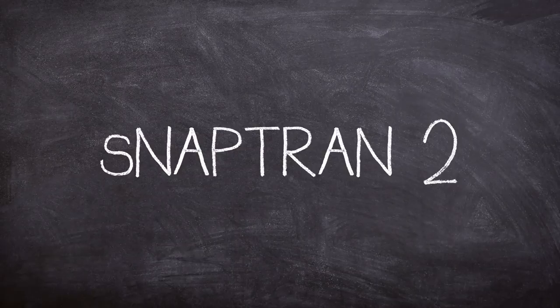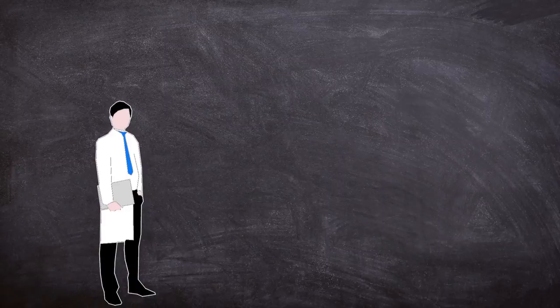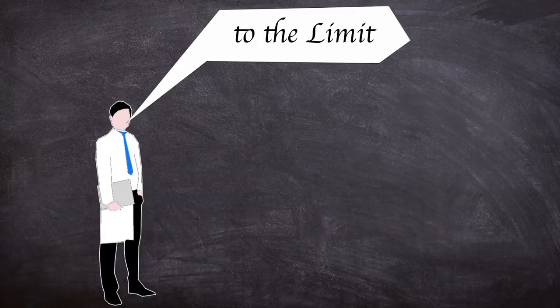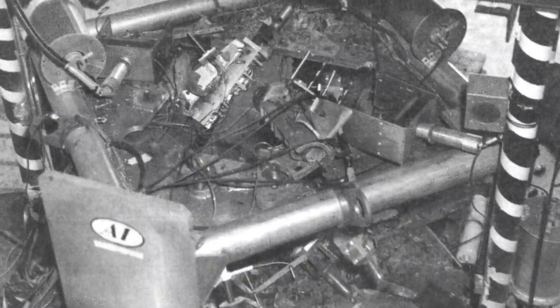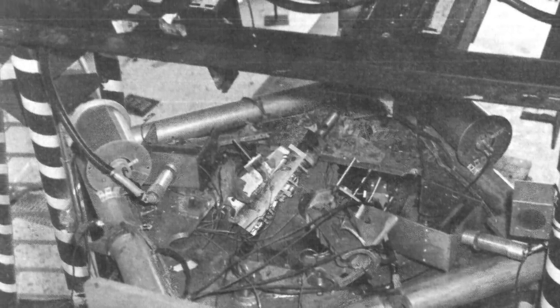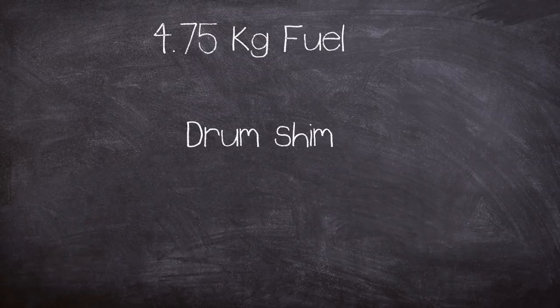SNAPTRAN 2 was the beryllium reflector destruction test, conducted on the 11th of January 1966. After the initial non-destructive tests yielded satisfactory results, the next step was to ramp up stress on the 10A and undertake reflector criticality destruction tests. The purpose of SNAPTRAN 2 was to find out total energy release, mode of shutdown, and the degree of fission product released during destruction of a 10A reactor in open air. The reflector drums returned for this test for control of the reactor.